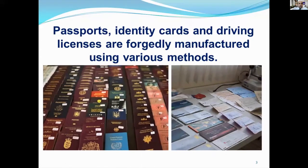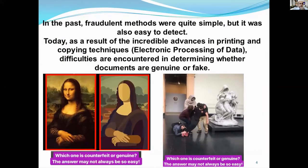Passports, ID cards, and driving licenses are unfortunately manufactured using various methods. Those are simply altered with the help of various tools, or they make completely fake passports by using high technology. There are many different fraud methods. Almost every country has its own method. In the past, the counterfeit methods were quite simple, but they were also easy to detect. Today, as a result of incredible advances in printing and copying techniques, difficulties are encountered in determining whether documents are genuine or fake.